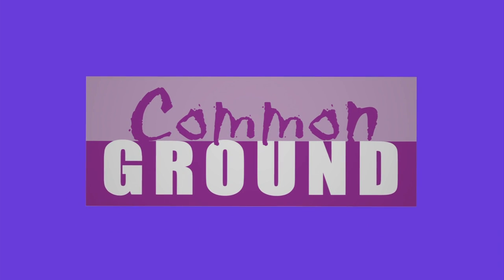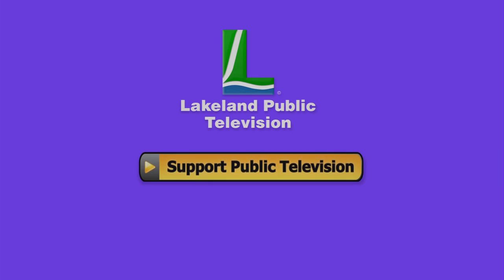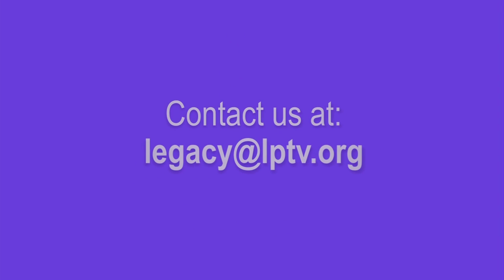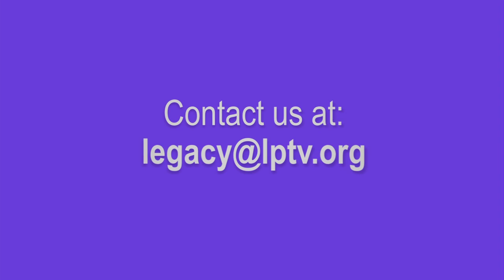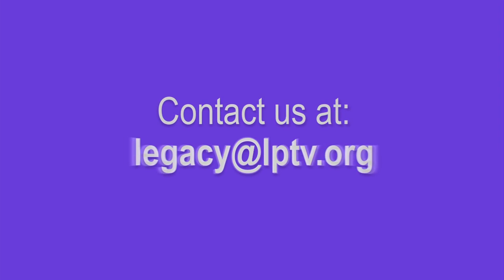If you enjoyed this segment of Lakeland Public Television's Common Ground, consider making a contribution at LPTV.org. If you have segment ideas pertaining to north central Minnesota, contact us at legacy@LPTV.org.